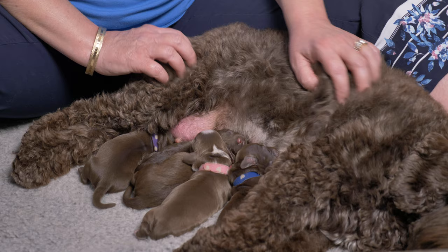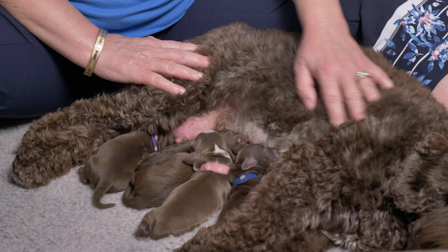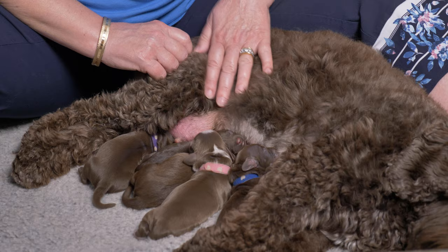This is Hazel's third litter so she's quite an experienced mom. She knew what to do, what to expect, and wasn't fussed about it at all. She's a great mom — very caring and very attentive to her puppies. She's eating well and doing everything exactly as we would like her to be doing.